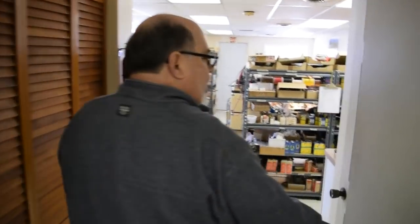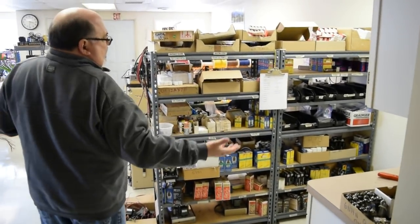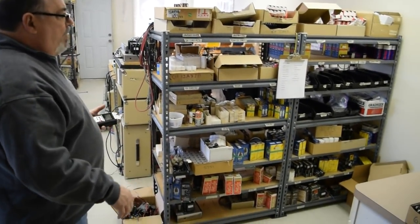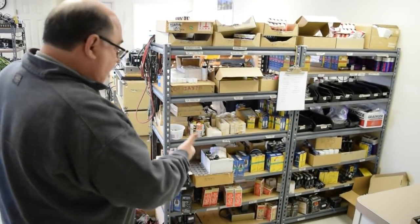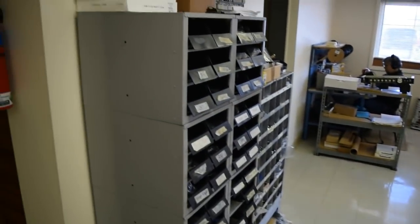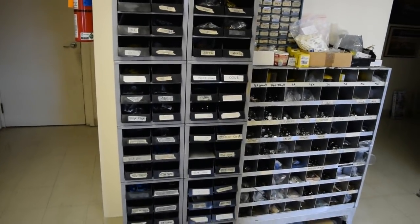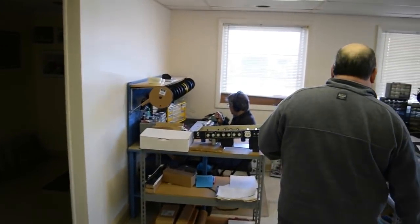Coming into our main room — right here are all the tubes. These shelves are filled and refilled every month, so we go through a lot of tubes. There are also small components for our builders — caps, pots, jacks, all the little things they need to finish their assembly. Here's Jay building an amp.